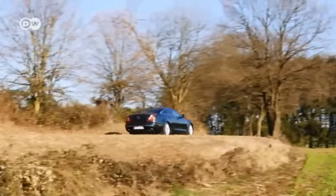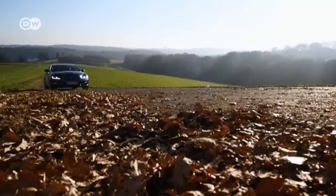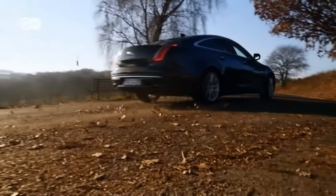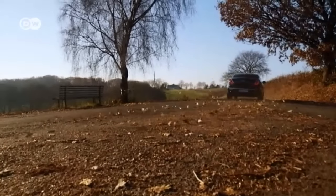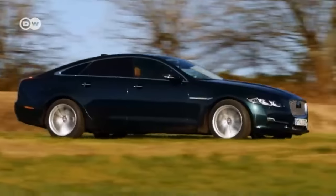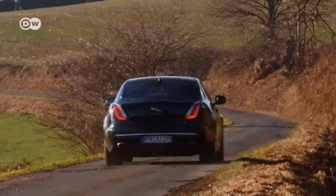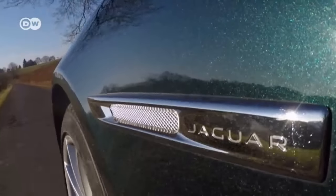Sascha is testing the 3-liter diesel, which puts out 221 kilowatts or 300 horsepower and 700 newton meters of torque. He likes that the tried-and-true ZF eight-speed automatic transmission transmits power to the rear axle almost silently. The Jaguar XJ glides over the blacktop with effortless elegance. Sascha says top-notch acoustic insulation makes the car's comfort perfect — even the sound of the horn hardly reaches the interior. An app enables the owner to carry out many functions via smartphone, and he receives an immediate warning if the car is broken into or stolen.